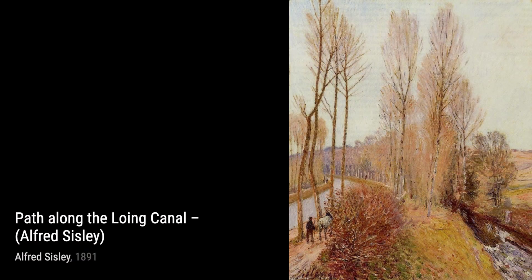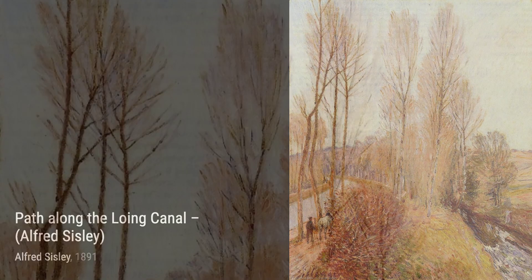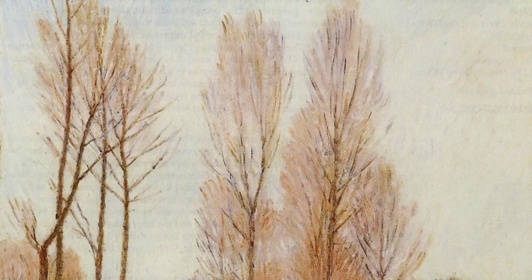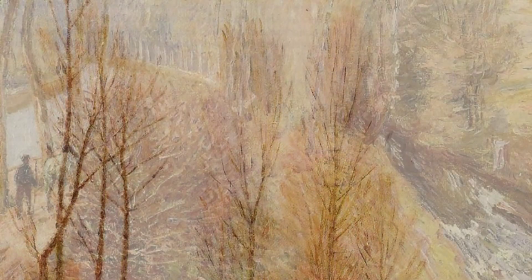Hey there, art lovers. Welcome back to VisArt, the channel where we dive deep into the world of artists and their incredible artworks. Today, we're going to explore the beautiful paintings of Alfred Sisley, an impressionist landscape painter.